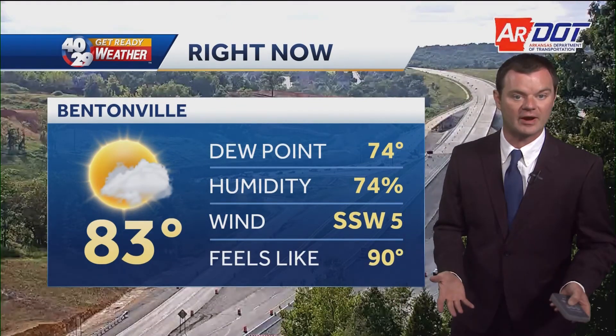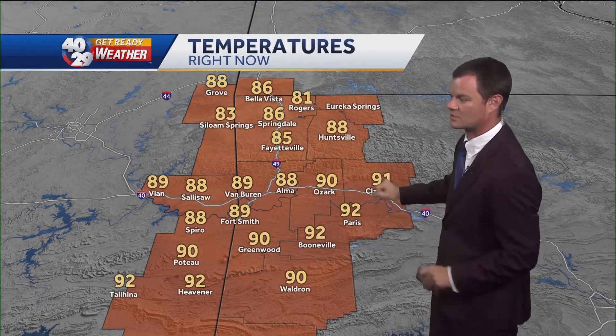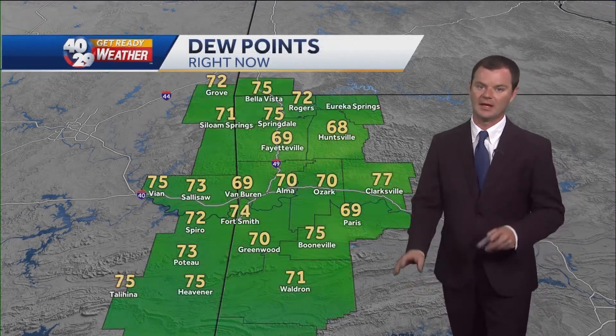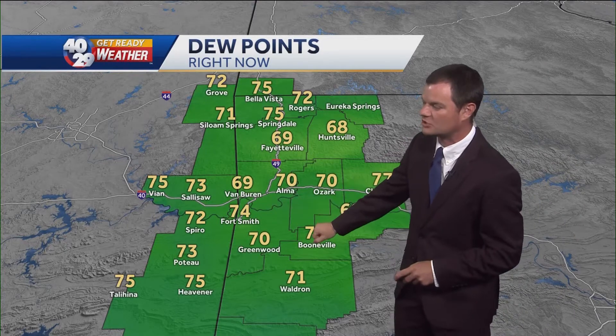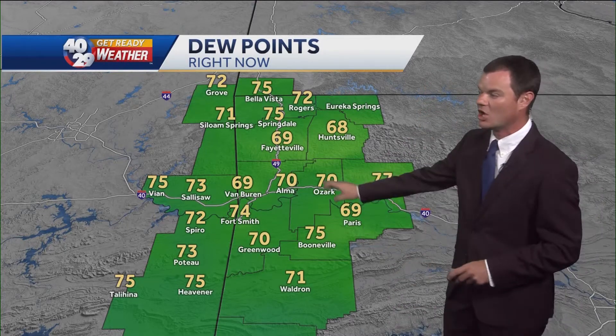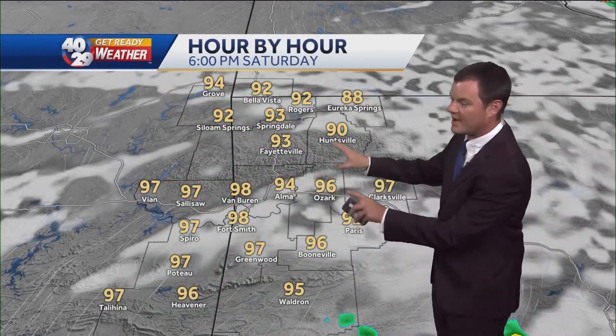All that cloud cover and rain this morning really kept temperatures in check for most of us right now — still in the mid-80s, with a few locations popping into the lower 90s in the River Valley. But it is the dew points and the humidity: Fort Smith with a 74-degree dew point, 75 in Booneville. That is tropical. Even Springdale with a 75-degree dew point — that is why it feels so oppressive out there.